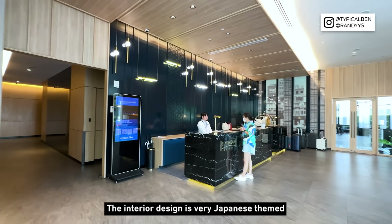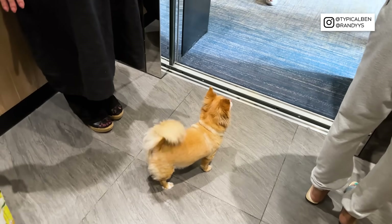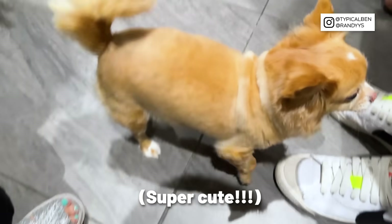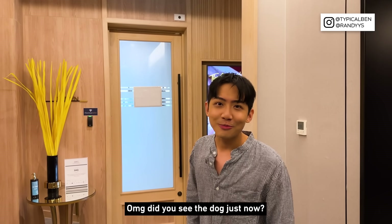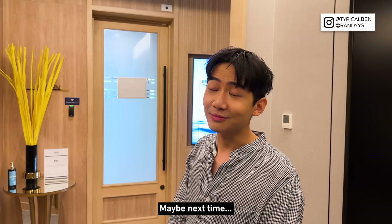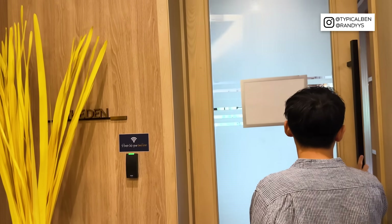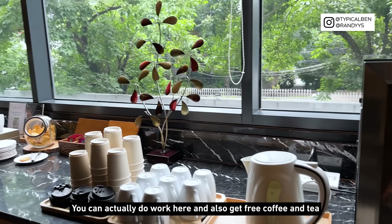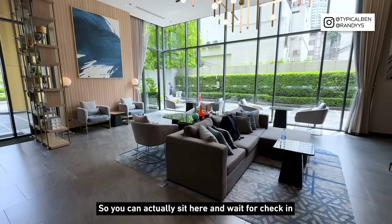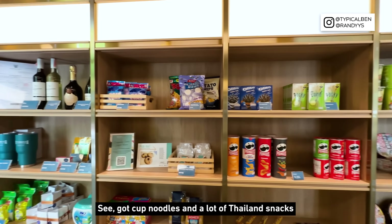The facilities really reminded me of Japan — even the interior design is very Japanese themed. This hotel is also pet friendly. Do you see the dog? It's super cute. I wish I could bring my pet here — maybe next time! Over at level M is the den, which is like a lounge area where you can do work and get free coffee and tea. The lobby and reception area are really spacious — you can sit and wait for check-in. There's even a pantry area where you can purchase snacks like cup noodles and Thai snacks.